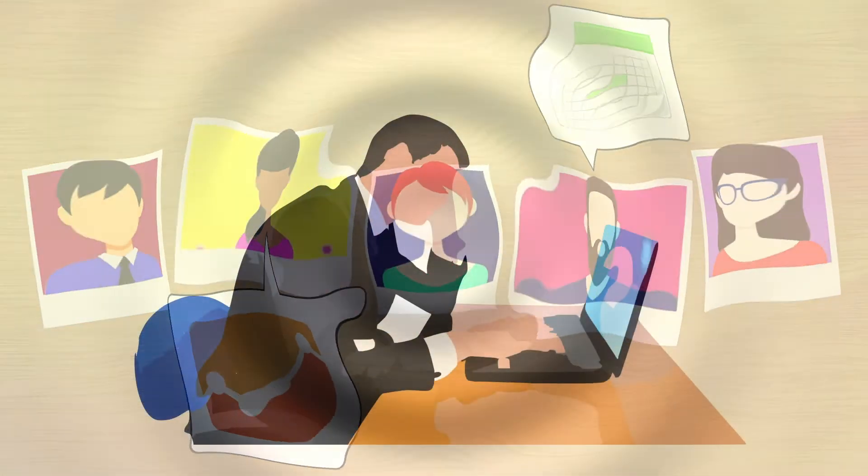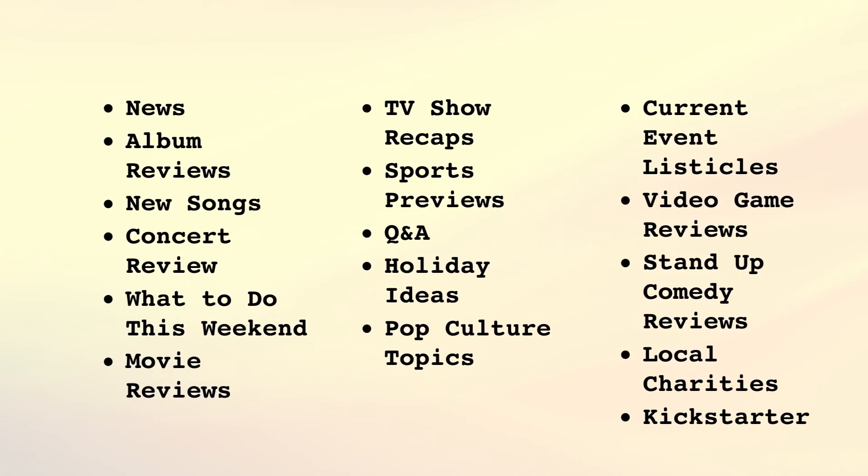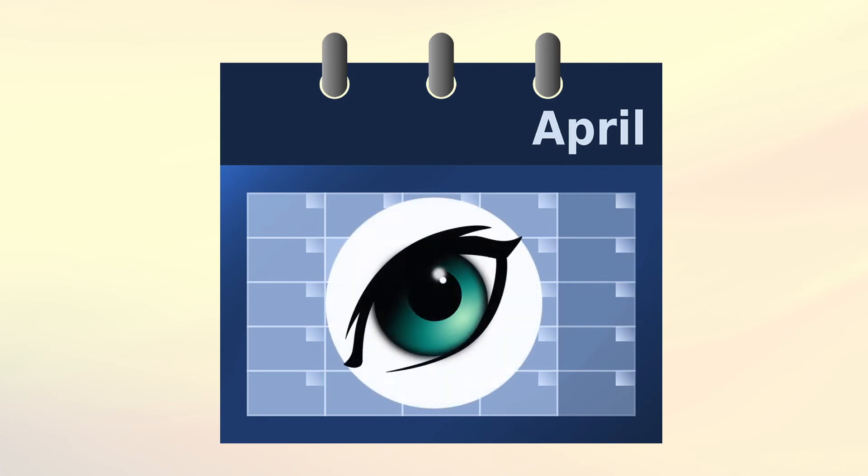As a blogger, there's nothing worse than having to write something and not knowing what to write about. A good way to avoid this problem is to develop a list of possible blog topics in advance. I also recommend using a content calendar to manage your blog — it's just a spreadsheet that shows who's writing what and when, making it easy for everybody to see what's going on at a glance.